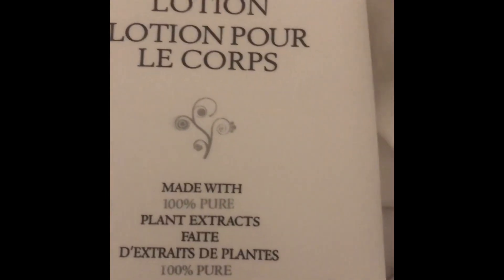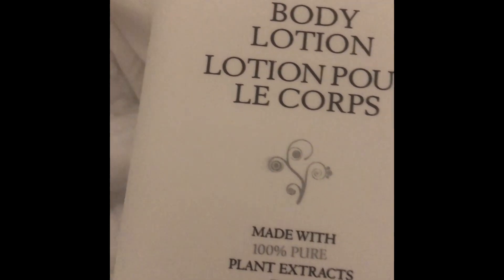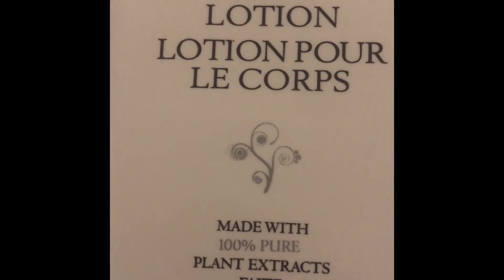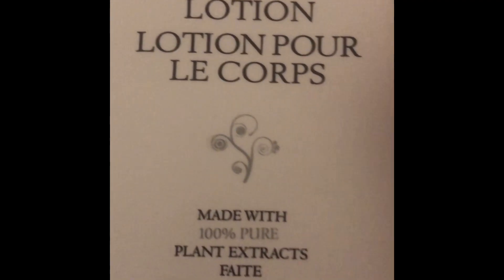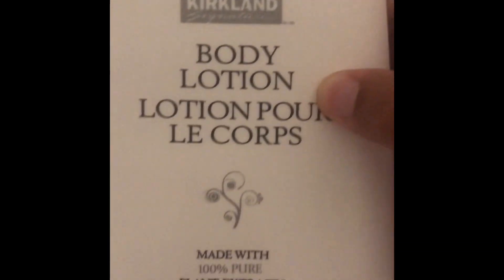I also got another fragrance mist from Dollar Tree — it's peach and strawberries. But yeah, mainly I just wanted to talk about this lotion.